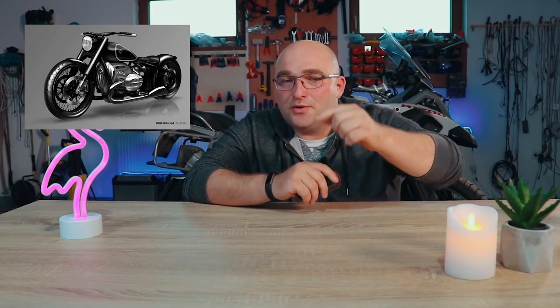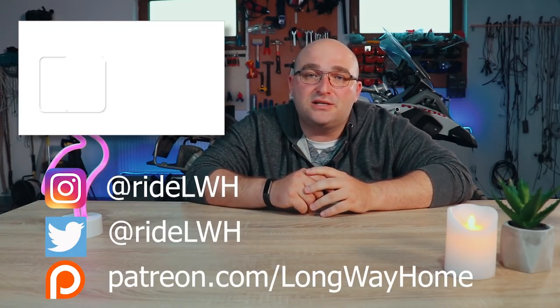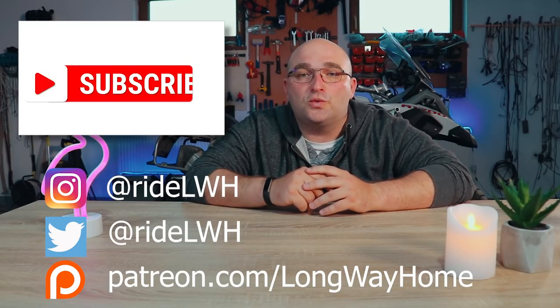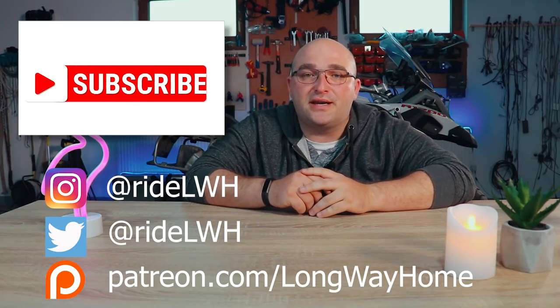Imagine if they put this engine in a GS, for example! Let us know in the comments below what bike you would love to see powered by BMW's new monster engine. That's the show, everybody. If you've enjoyed it, give it a big thumbs up, and if you learned something new, consider subscribing or becoming a patron to help us make more of these shows.